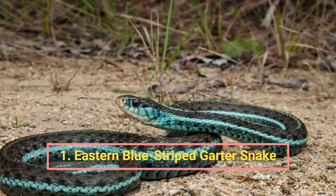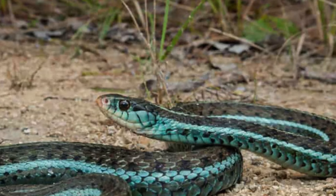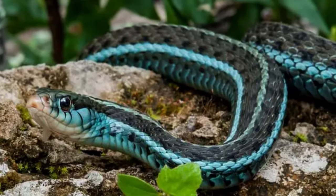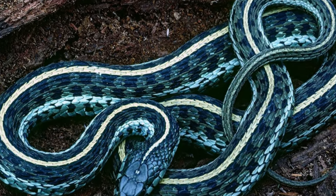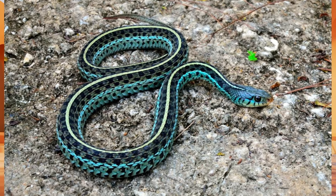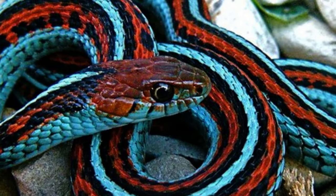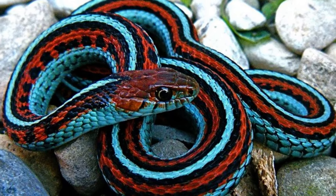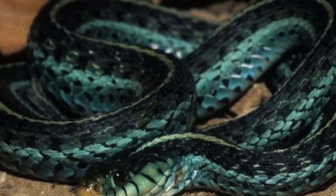Number one: the Eastern Blue Striped Garter Snake. This fascinating reptile typically measures around 16 to 26 inches in length and possesses a slender body. As the name suggests, it showcases a vibrant blue coloration along its sides, accentuated by thin pale yellow or cream stripes. Its dorsal side exhibits a darker hue, often black or dark green. This species is found throughout the eastern regions of North America, including Maine, Florida, and parts of eastern Canada, preferring habitats with ample vegetation such as forests, meadows, and marshes, and is frequently found near water.